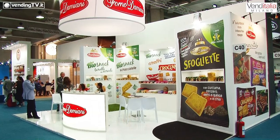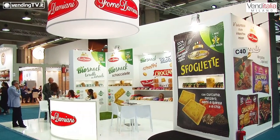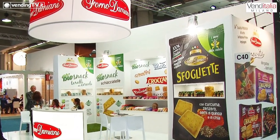Venditalia 2018, altro appuntamento con le novità presentate qui a Venditalia. Siamo allo stand di Eurosnack, proprietario del brand Forno Damiani, e siamo con il dottor Nicola Cintra, il responsabile commerciale in capo. Buongiorno Nicola e bentornato dinanzi alle telecamere di VendinTV.it. Buongiorno a tutti. Diciamo intanto quali sono le novità presentate da Eurosnack Forno Damiani qui a Venditalia per il mercato della distribuzione automatica.